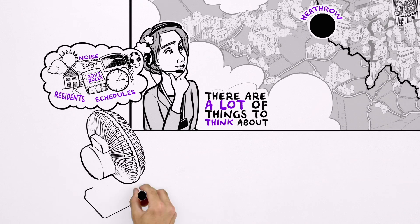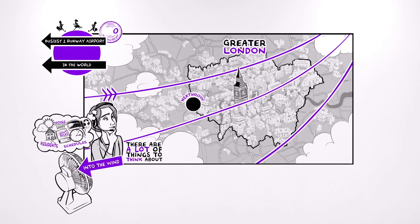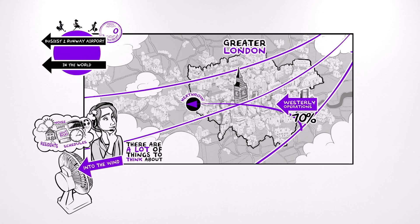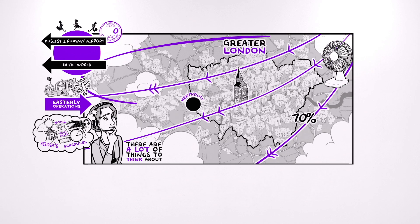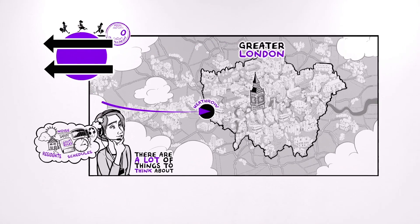Did you know that for safety reasons, aircraft take off and land into the wind? Since the wind at Heathrow normally comes from the west, approximately 70% of arrivals come into the airport from the east over London. This is called westerly operations. But when the wind is blowing from the east, we switch to easterly operations, where aircraft come into land from the west, gliding in over Windsor — whether the Queen is at home or not.